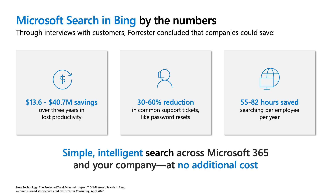Best of all, Microsoft Search in Bing is part of your Microsoft 365 subscription at no additional cost. Our team sometimes refers to Microsoft Search in Bing as MSB, so if you hear me referring to MSB throughout the presentation, now you know what I'm referring to.